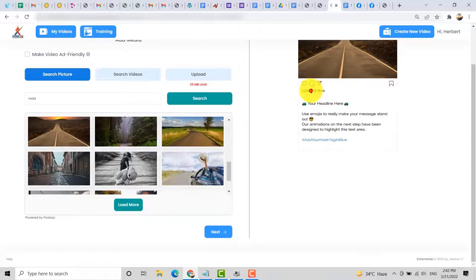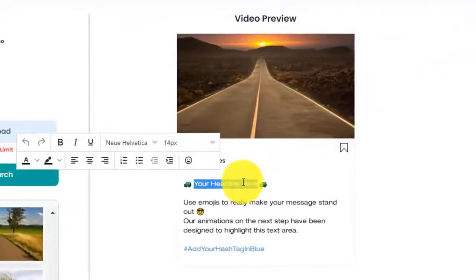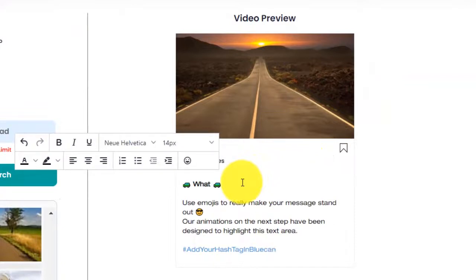After that, you can edit the text layers. If you want to change the number of lines, you can do that. Then you can edit the headline. You can see what this video looks like in the preview. You can use emojis and you can also add hashtags.